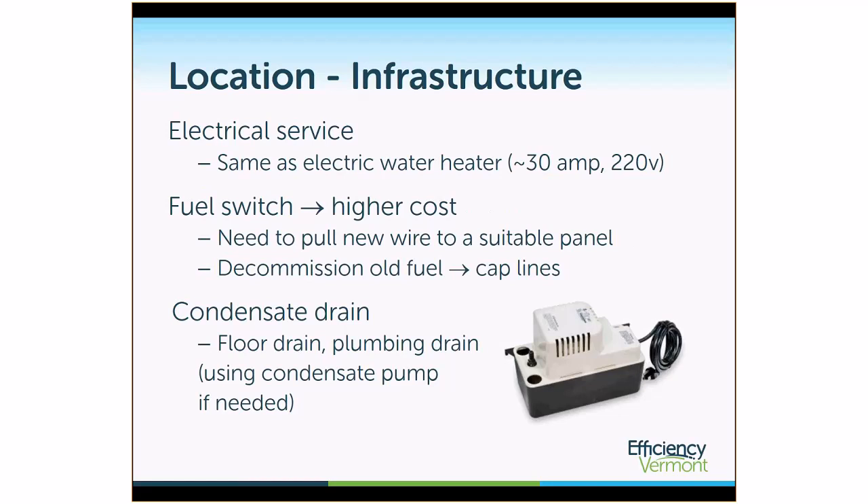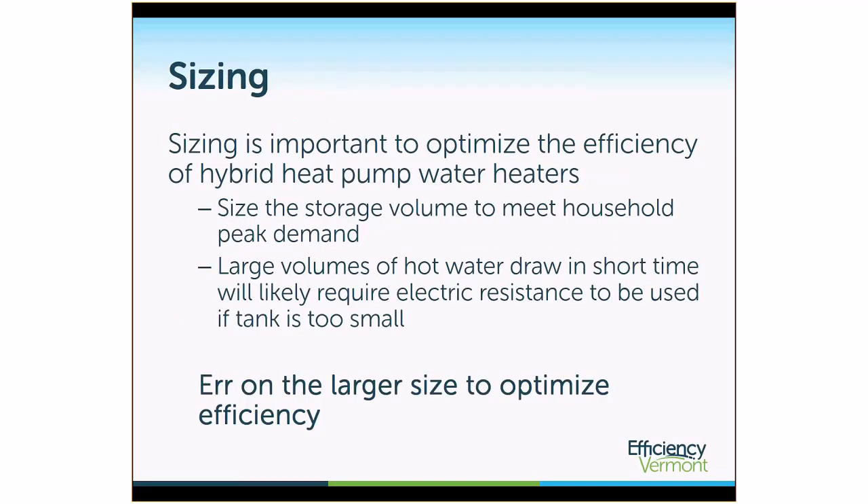Oftentimes a condensate pump is needed to pump the condensate up to where that plumbing drain might be. Sizing is not the same as just replacing a 40-gallon tank with a 40-gallon tank. It's important to optimize the efficiency of a hybrid heat pump water heater by sizing the storage volume to meet the household's demand. Large volumes of hot water drawn in a short time will likely require electric resistance if the tank is too small. Airing on the larger size will optimize efficiency so the unit can run in heat pump mode more often.